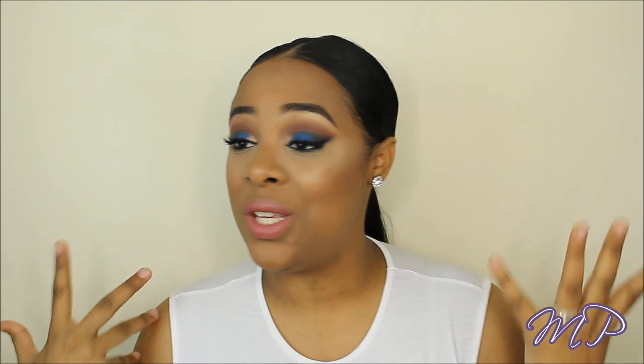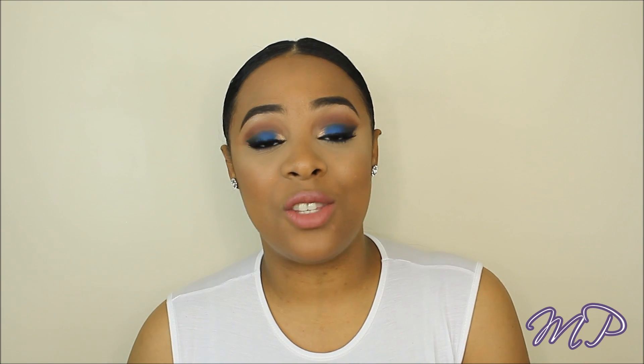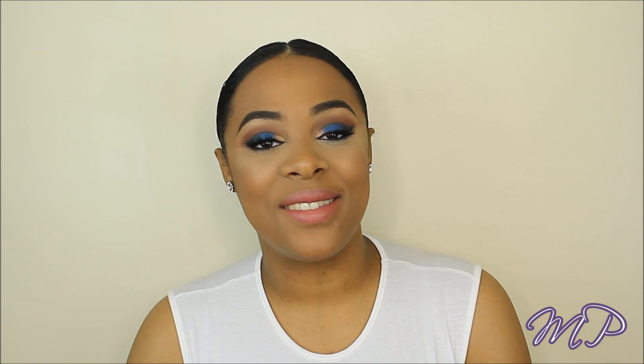That's all I have for you guys today! This is a very different kind of video, and I hope you enjoyed it. Please let me know down below if you liked it. Thank you so much for watching — I love you guys, God bless you, and I will see you in my next video very soon. Bye!